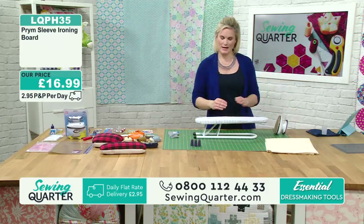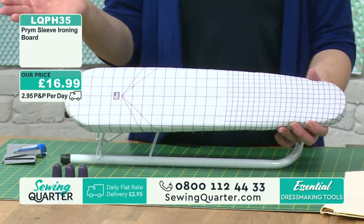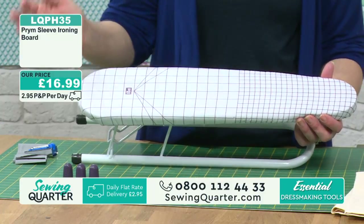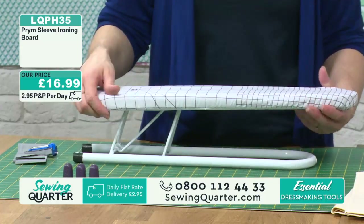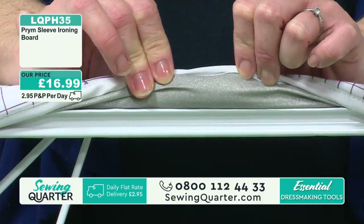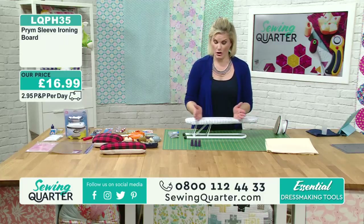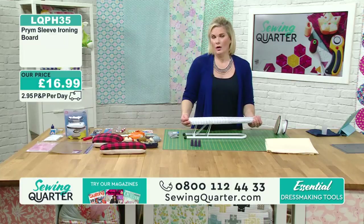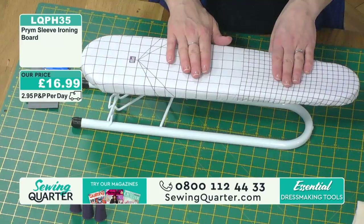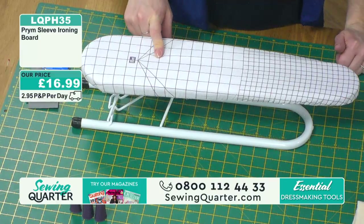I've mentioned some brand new things for you - you've been asking for this for a very long time, and here it is. This is your mini ironing board. It's perfect for sleeves, legs of things, or if you can't be bothered to put the whole big ironing board up when space is an issue. Look at that cracking price - just £16.99. You've got centimetres, you've got inches, and all your different degree markings.